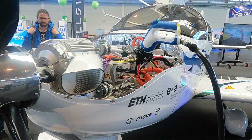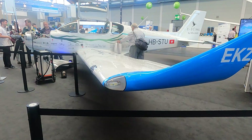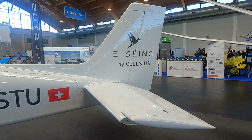My name is Misha Boob. I'm a student at ETH Zurich, a technical university in Zurich. I'm in my master's currently, but I participated in this project during my last year of my bachelor's as a mechanical engineer. Our goal was to retrofit a Sling TSI — a South African kit airplane — with an electric drivetrain. So we built the batteries, the motor, the inverter, everything that the airplane needs to move forward. The base airframe we could just use, which made certification a bit easier and let us focus on the electrification.